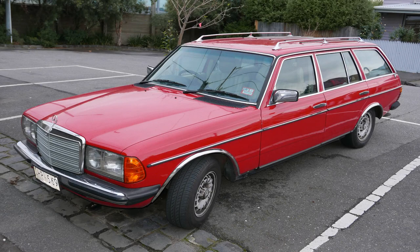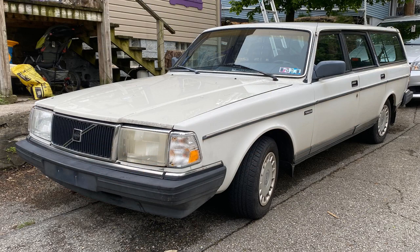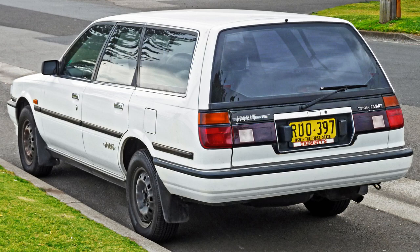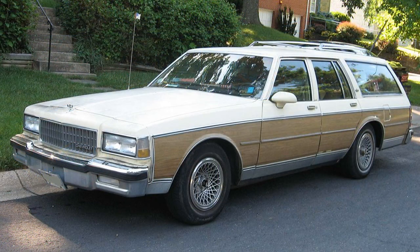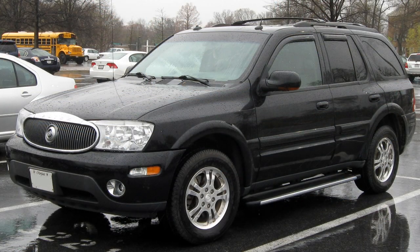However, in the 1980s and 90s, the station wagon experienced a resurgence in popularity, particularly in Europe and Japan. These markets favored it for its versatility and practicality, and manufacturers responded by introducing new models and features. In the United States, the station wagon remained a niche vehicle, a trend that continued into the 2000s. While some manufacturers continued to offer station wagon models, they did not experience the same level of sales as SUVs and crossovers.